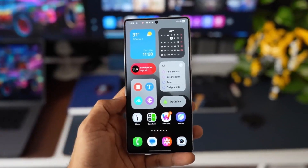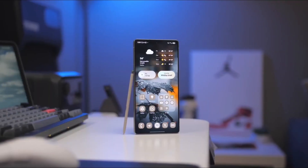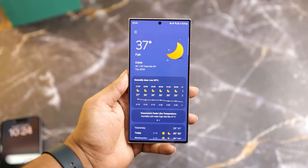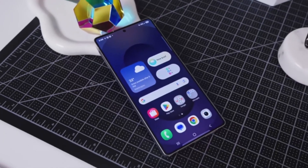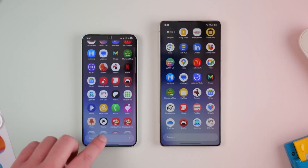Let's talk One UI 8 Beta 2 on the Galaxy S25 Ultra. First thing: widget sizes are back to normal. In Beta 1 they were comically large, but now they've snapped back to the polished dimensions we know from the stable version. Next, haptic feedback — tap a live notification now and you'll feel it: a longer, more deliberate vibration that actually feels intentional. In Beta 1, it was barely a buzz.